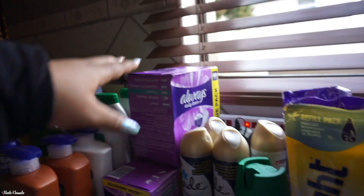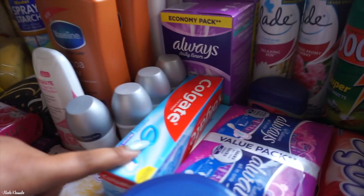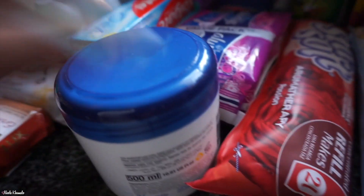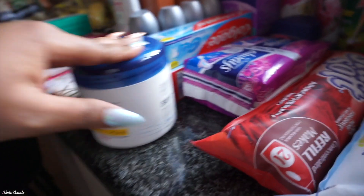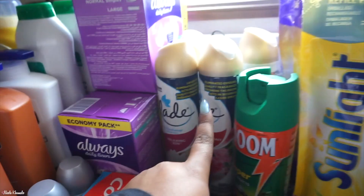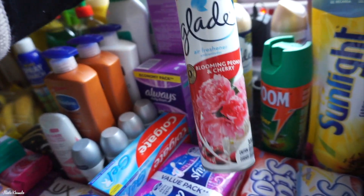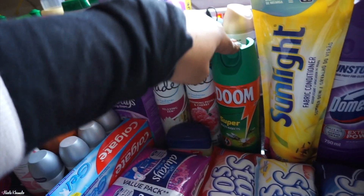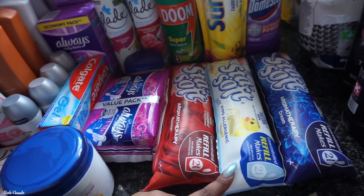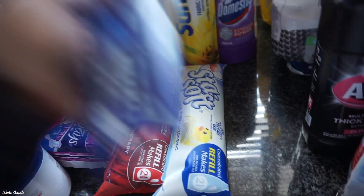We have three of these Always Daily Liners — two with 80 inside and one with 40. We have two of these gel Colgates. Then we have a box of Aspirins, and this Body Dock Tissue Oil Cream — never tried this, that's my mom's. We got some more Always pads. We have a small Vaseline. We got a couple of different air fresheners: two Relaxing Zens, one Blooming Peony and Cherry, and a lemon scented one.